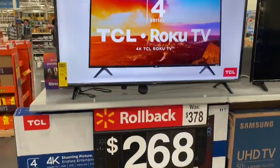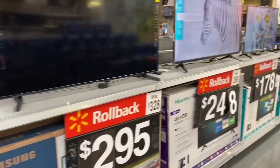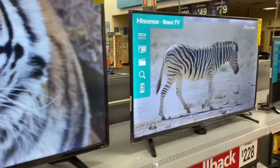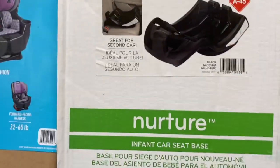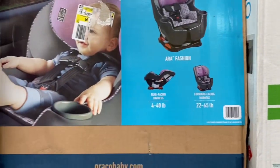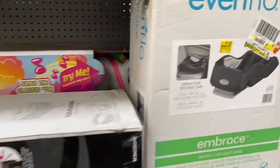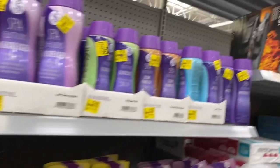Remember a couple videos ago I talked about Walmart doing a clearance sale on TVs? Well, looks like they are starting — and these prices should go even lower. Just wanted to quickly show you some of them, so get ready if you need a TV. There's also a car seat base, originally $216 down to $5. One item was $154 down to $124, and another was $119 down to $89.